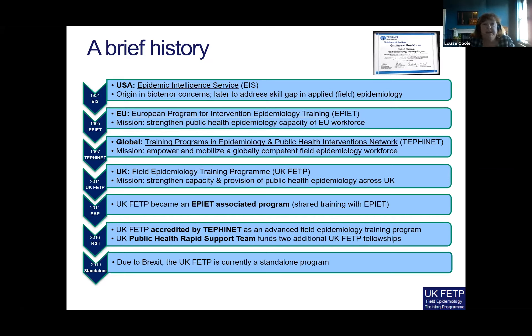We did that from the outset as an EPIET-associated program. In 2016 we became accredited by TEPHINET and also went into partnership with the UK Public Health Rapid Support Team, which funds two additional UK FETP fellowship places. Then since 2019, due to our exit from the EU, the UK FETP is now a standalone program.